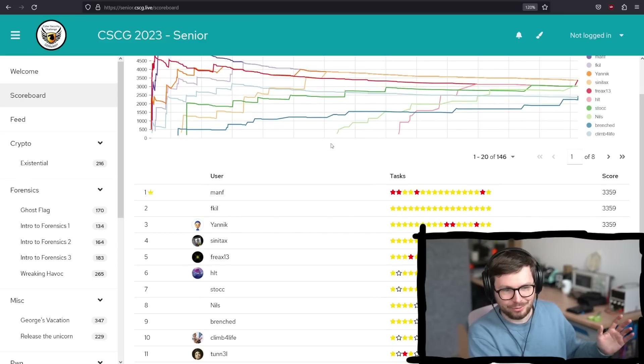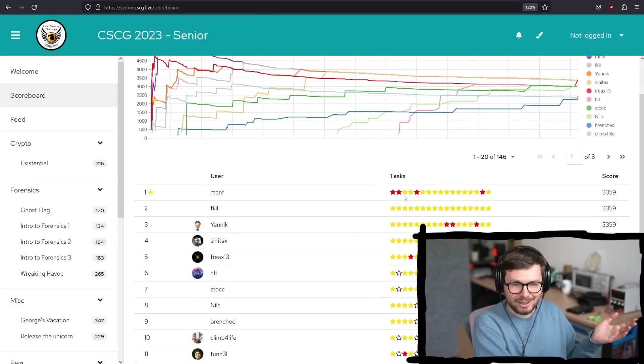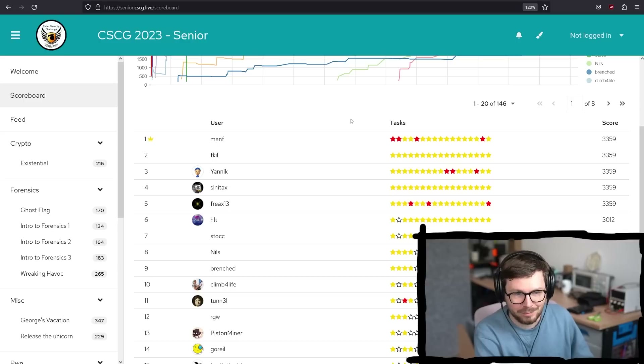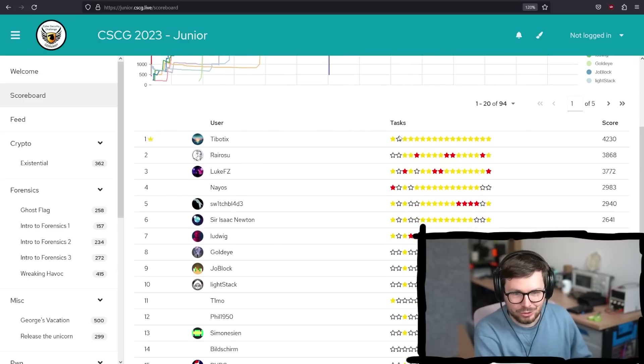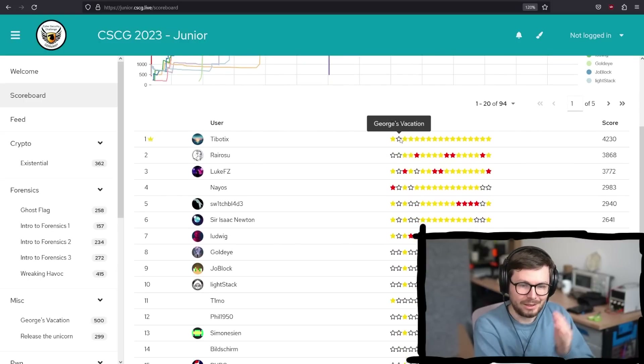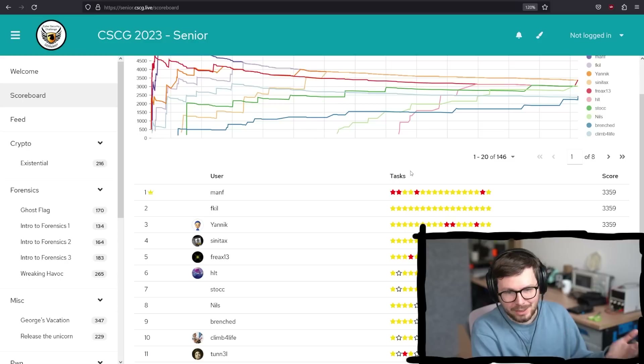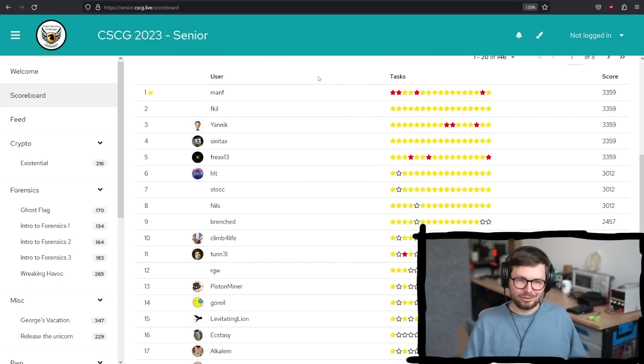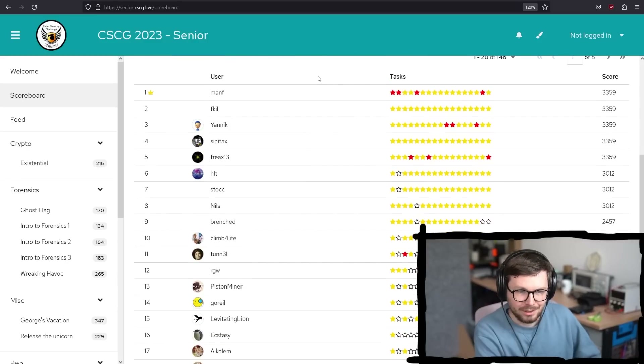And here's the current state for the seniors. You can see the experience is higher — they have solved a lot more of the challenges. In the juniors, there's not a single one that has solved all of them, but in senior that's the case. Congratulations — that is a really great performance.